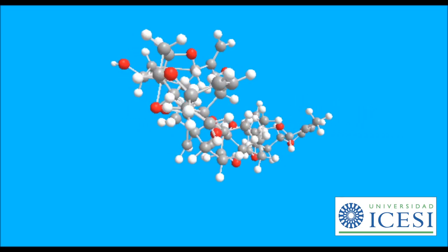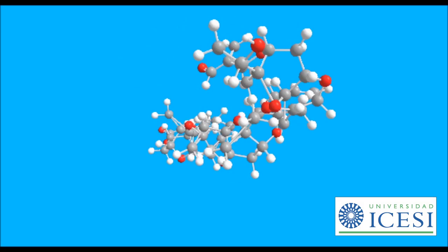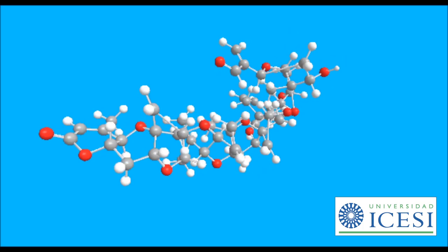The most important is brevetoxin B. This molecule is a macrolide, formed by the condensation of 11 cyclic polyethers with hydrogens and other materials as substituents.